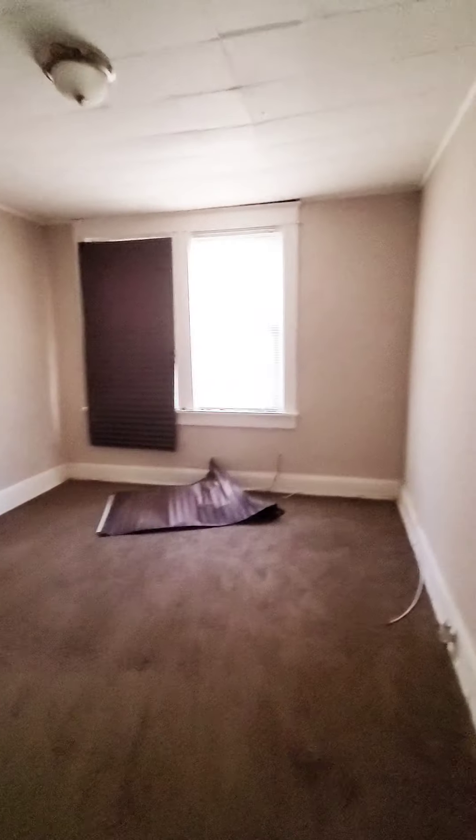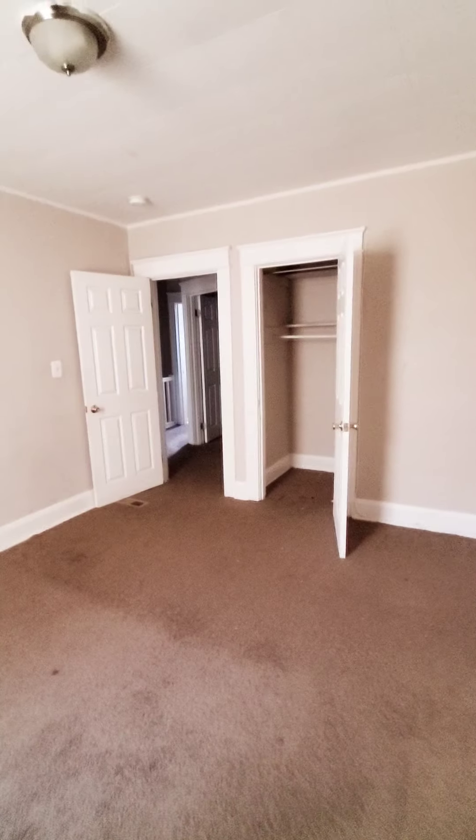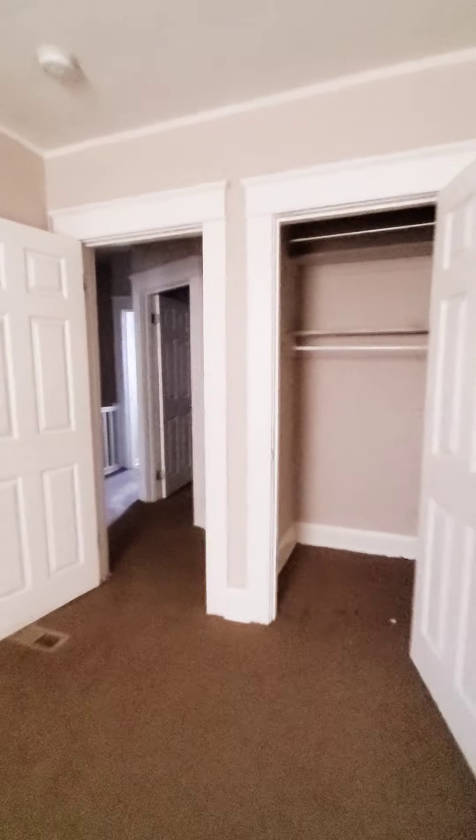There's a closet here. This is the middle bedroom — nice and spacious. And here is the master bedroom.